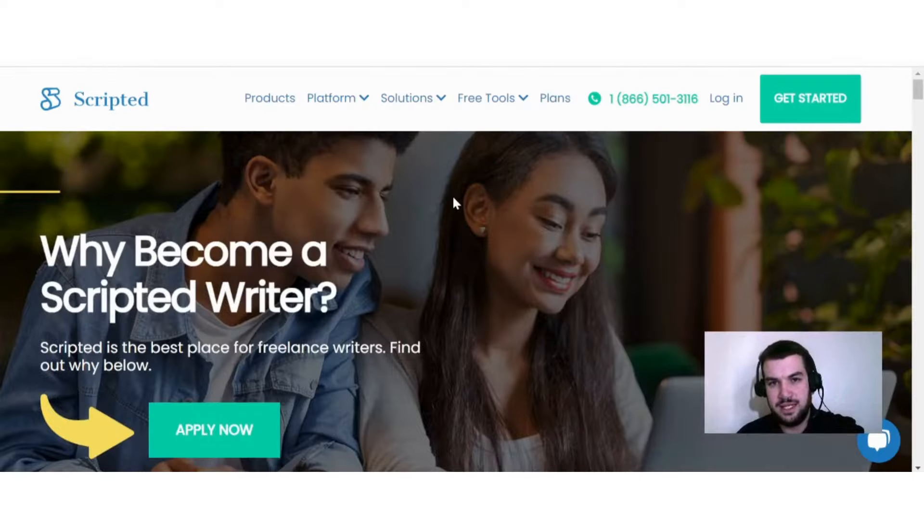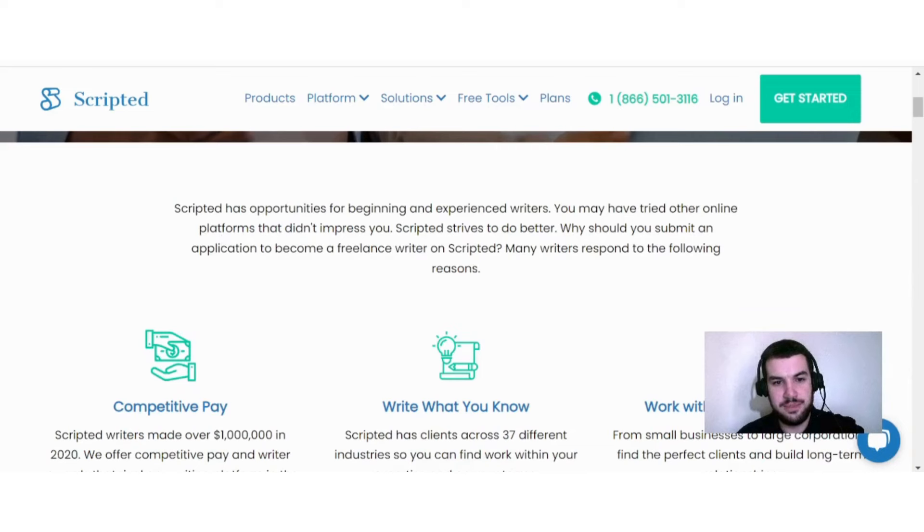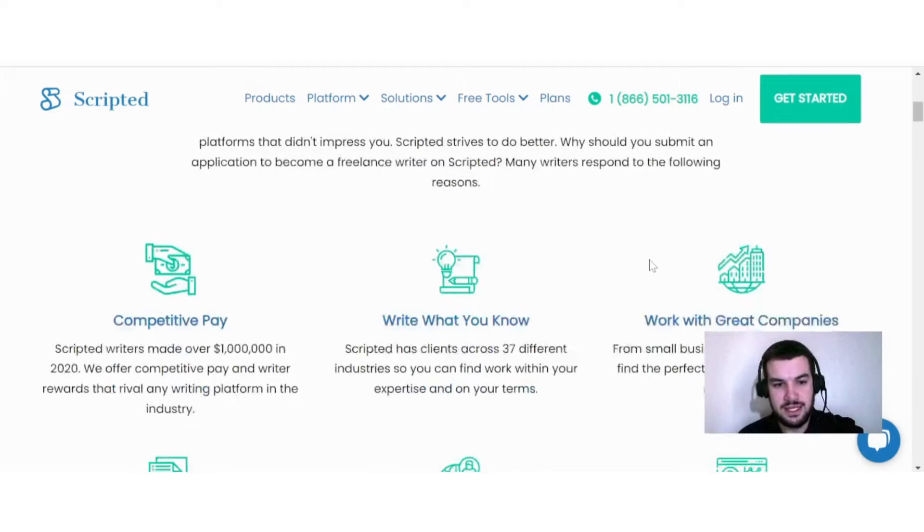The next website is called Scripted, where you can work as a freelance writer. They say Scripted has opportunities for beginning and experienced writers. Key reasons to apply include competitive pay — Scripted writers made over $1 million in 2020. They also offer competitive writer rewards that rival any writing platform. You can write what you know, as Scripted has clients across 37 different industries, so you can find work within your expertise.